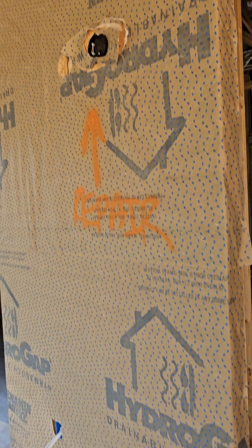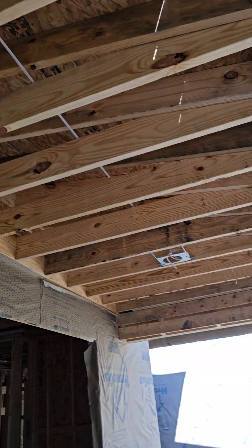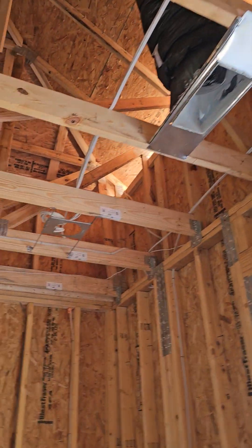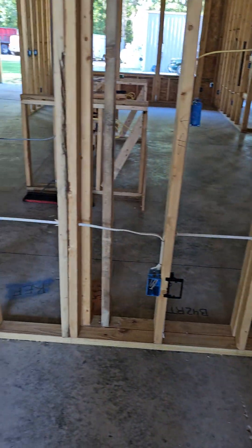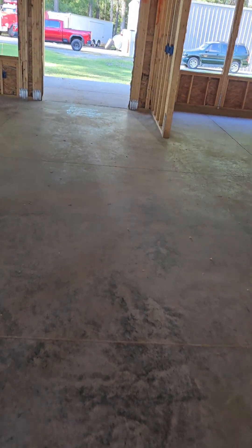This is coming in the front door. This is the atrium. Coming into the office. Coming into the great room.